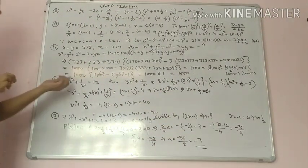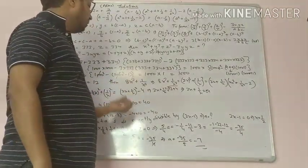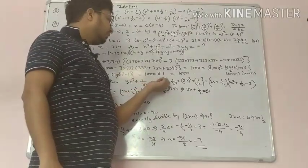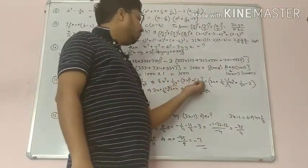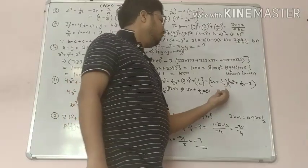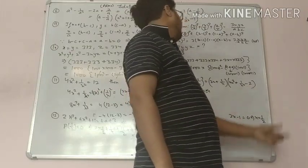Next: 4x square plus 1 upon x square equals 12. Find the value of 8x cube plus 1 upon x cube. Now, 8x cube plus 1 upon x cube — using the identity a cube plus b cube equals a plus b times a square plus b square minus ab.